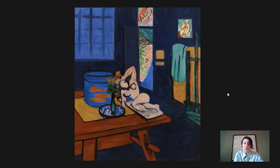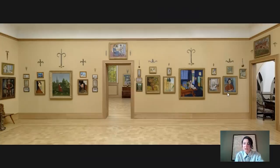I want to show you where it hangs in the Barnes collection. There it is in room 19, which is upstairs, and you can see how big this painting is compared to everything that surrounds it.